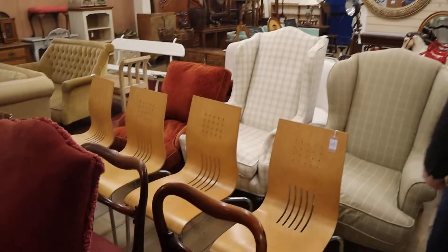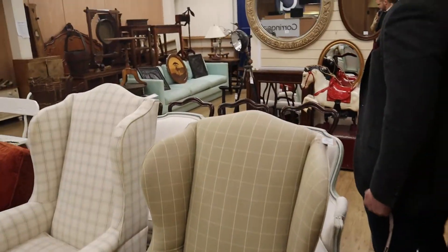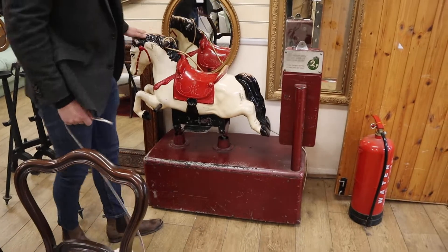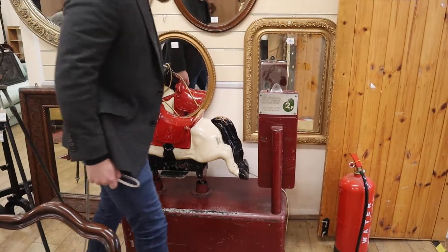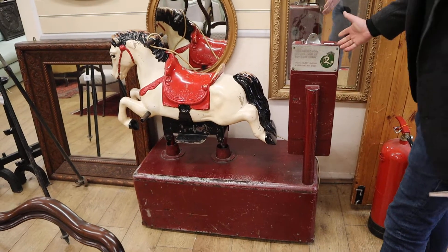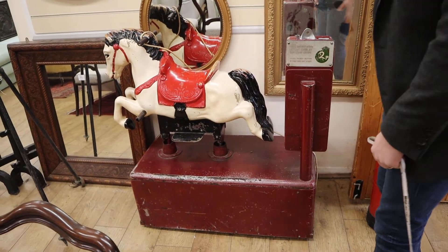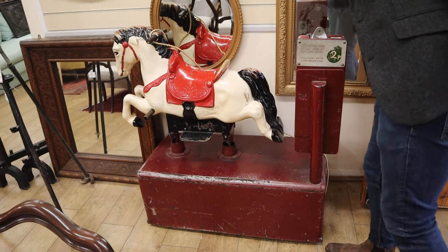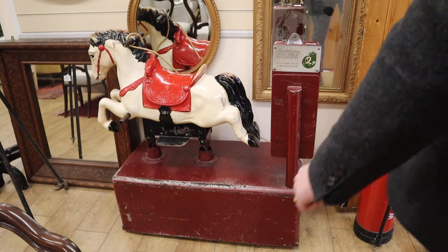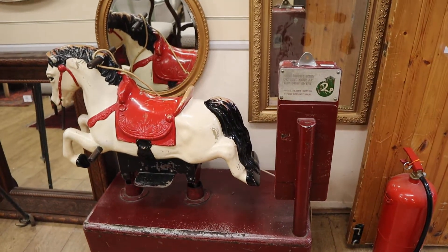Lots of seating as always. Nice long blue sofa. You see one of these all the time. Three to five hundred we reckon for that. I don't know if it works — I don't have any change on me and it's not plugged in. But if you're interested, email in. We've got plenty of time today and plug sockets so we can test it out for you.